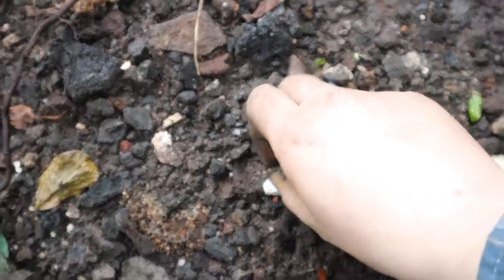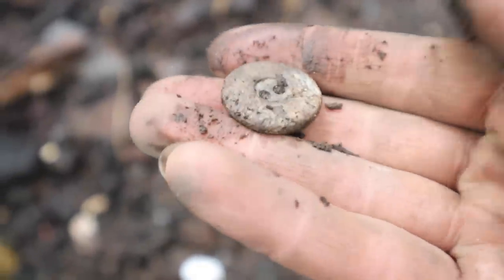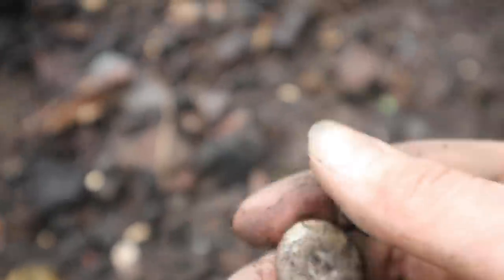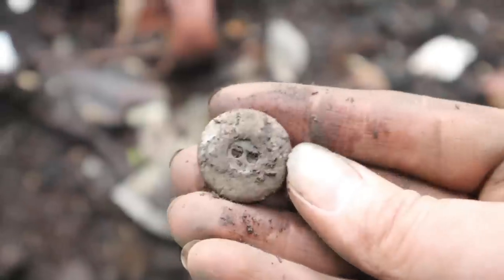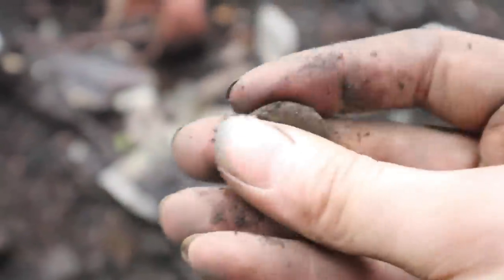I've just found a little lead button down here. You might think, why on earth would someone want a lead button? It's for weighing down curtains - weighing down curtains or the hems of dresses, but it was probably off a curtain at this age of dump.